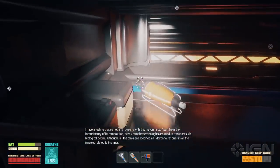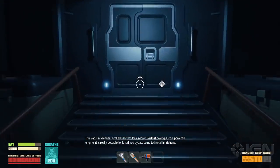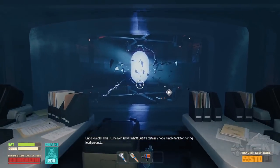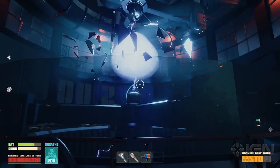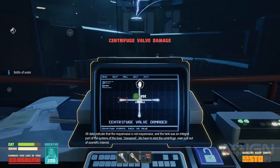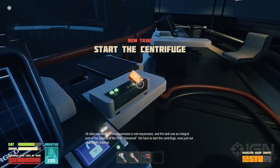This vacuum cleaner is called a rocket for a reason — with such a powerful engine, it is really possible to fly it by passing technical limitations. Unbelievable. This is heaven knows what, but it's certainly not a simple tank for storing food products. All data indicate that the mayonnaise is not mayonnaise, and the tank was an integral part of the systems of the liner 'Unnamed.'